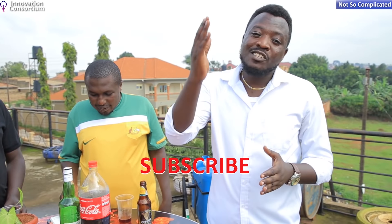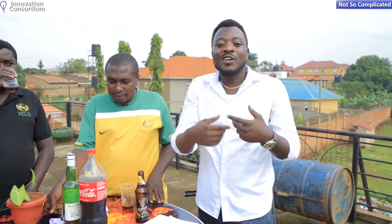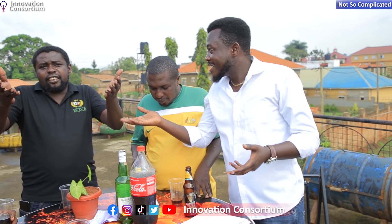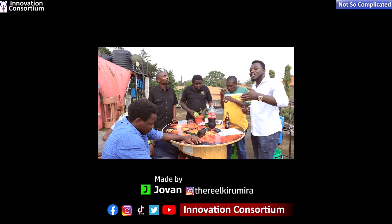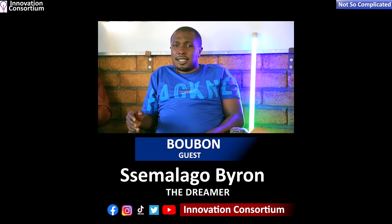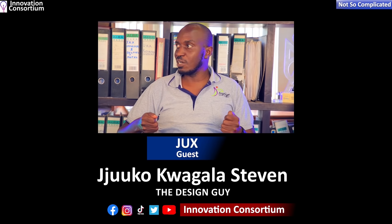Please always follow us on our YouTube channel for all these interesting innovations, discussions, and topics — and yes, you'll realize it was not that complicated. Click, like, share, and comment to let us know what you think about our views and innovations. Feel free to send in topics you'd like us to discuss — we'll always put them on our program and break them down for you. Thank you so much — yours truly, the Innovation Consortium.